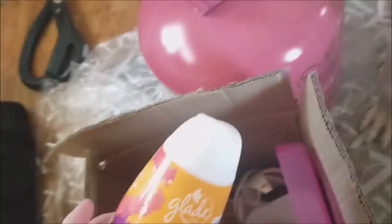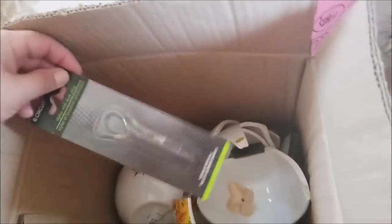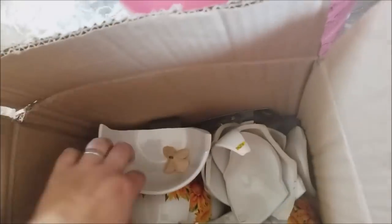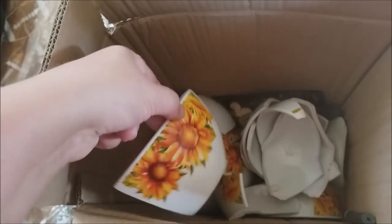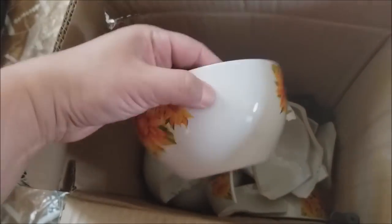Finally, a couple more dollar store items: a Glade air freshener that still has some left and smells good. There are some flowers to add to crafting supplies, some little foam bullets we'll see if they fit any of our toys, and more broken bowls with a really pretty sunflower design — a nice off-white — which will be a great addition to our mosaic collection.